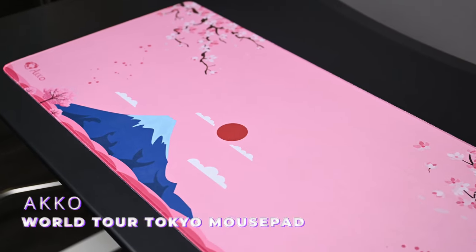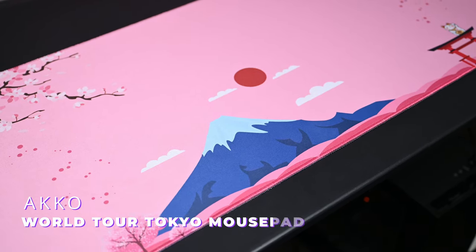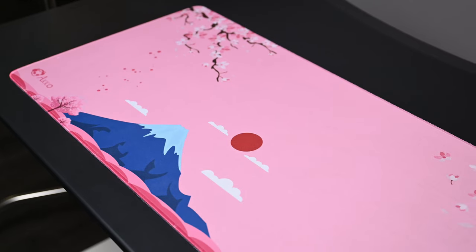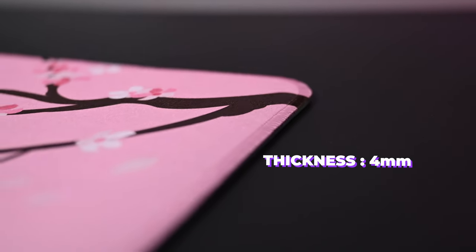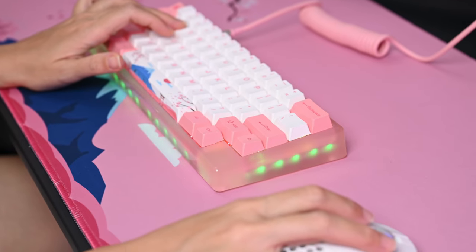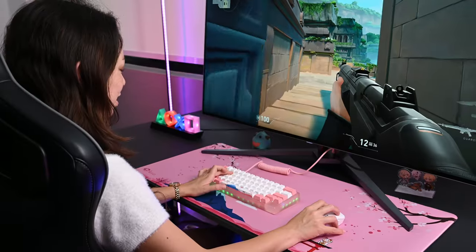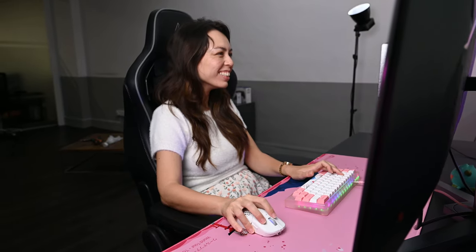Finally, AKKO also has their World Tour Tokyo mouse pad. The art design is very elegant and well crafted — 900 millimeters in length, 400 millimeters in width, and 4 millimeters thick. The surface is made with fabric while the base is made with rubber to prevent slipping. These three peripherals really come together to make a visually pleasing aesthetic for your setup.